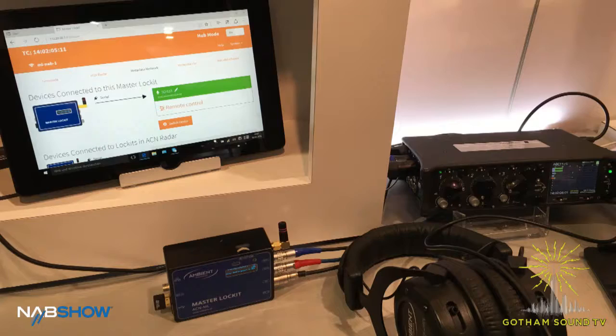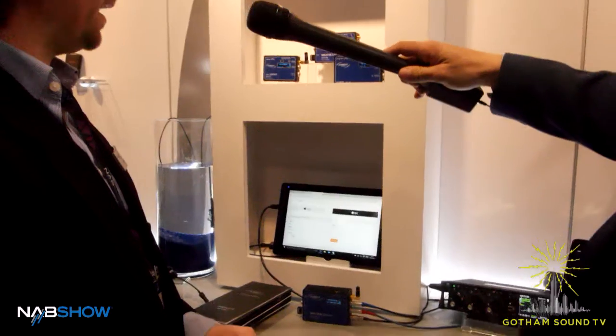I'm Timo with Ambient Recording and I'm here to show you our new gadgets. The next thing which we are very excited about is a sneak preview of our firmware update which will come out in only a couple of weeks, so that is pretty close.